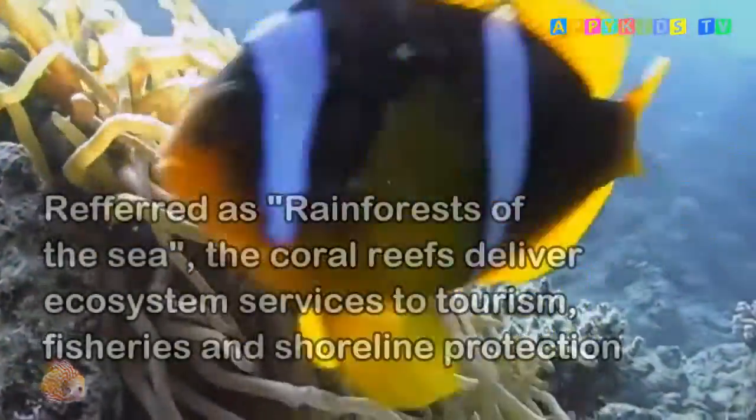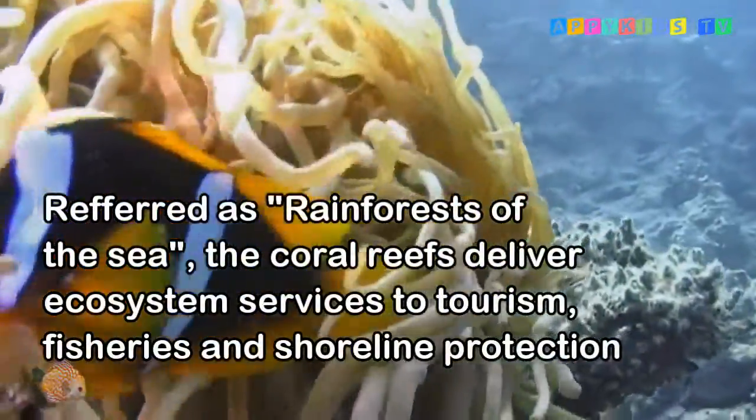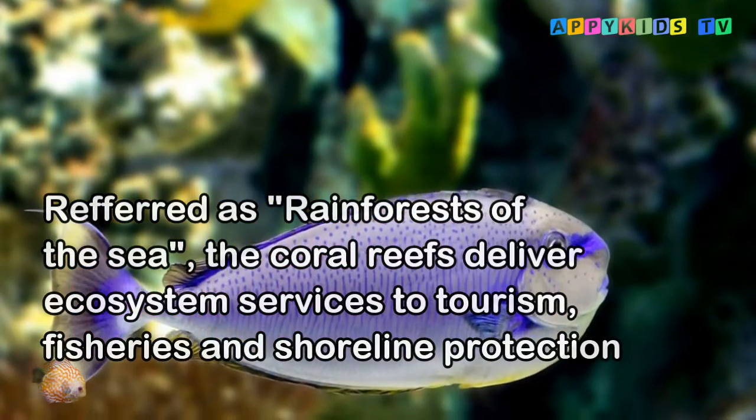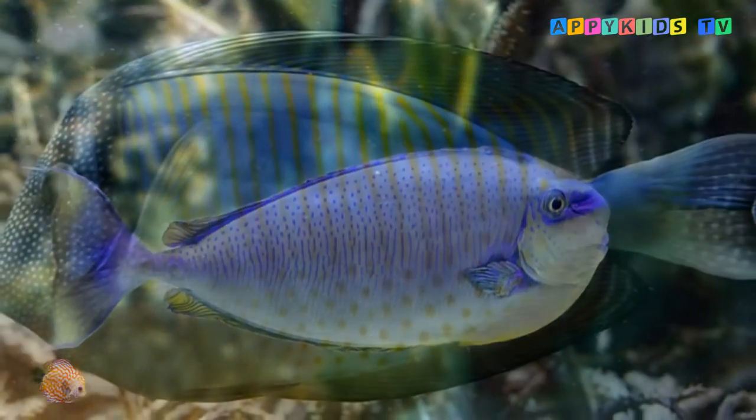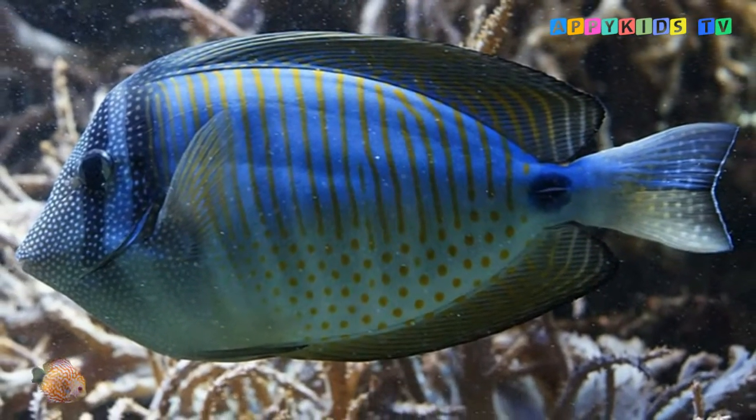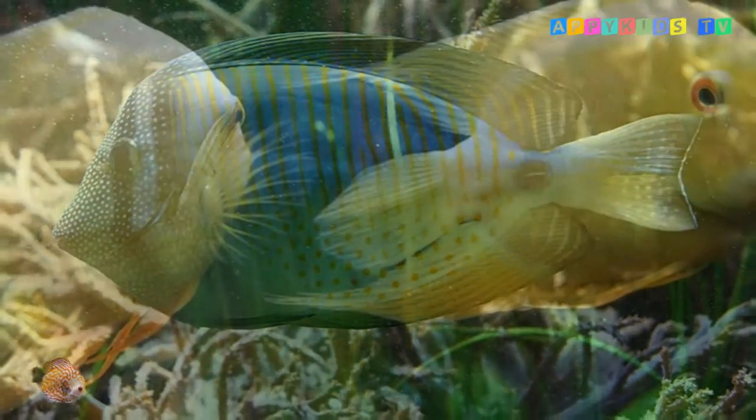Referred to as the rainforests of the sea, coral reefs deliver ecosystem services to tourism, fisheries, and shoreline protection. Coral reefs protect coastlines from storms and provide billions of dollars of food and jobs every year to people around the world.